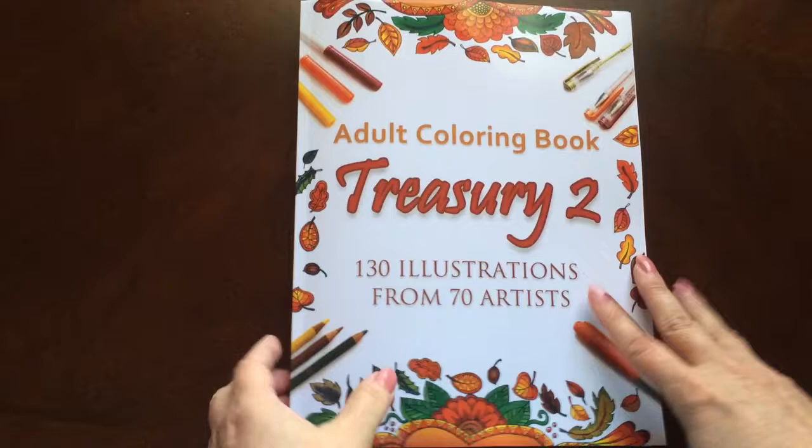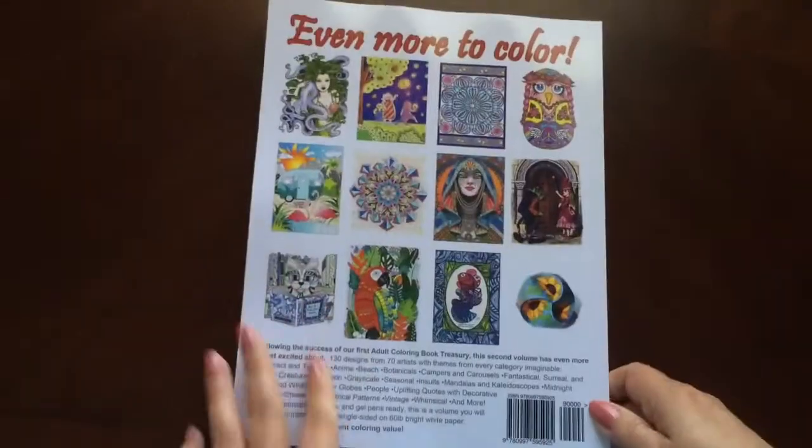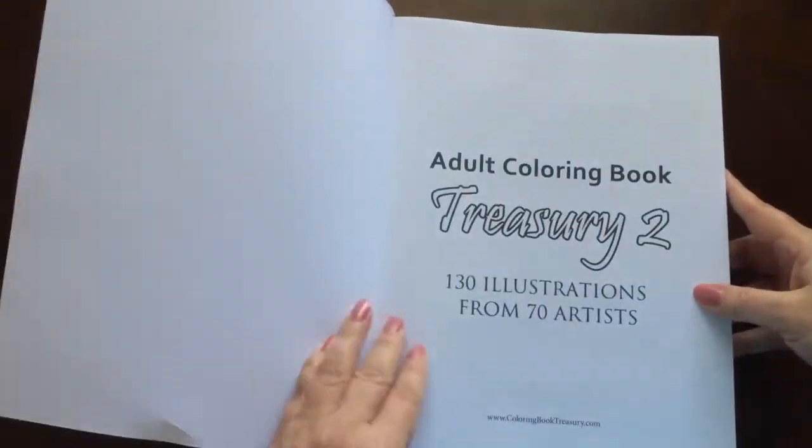This is the front of the book. It is glue bound. Look how thick that book is. And this is the back of the book. The book dimensions are eight and a half by eleven.